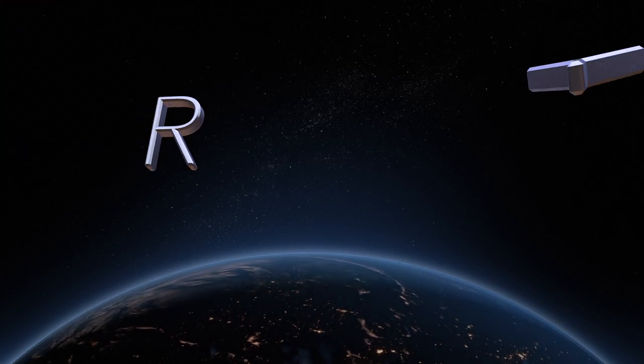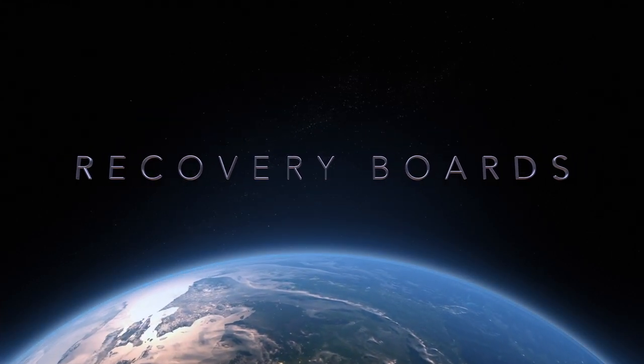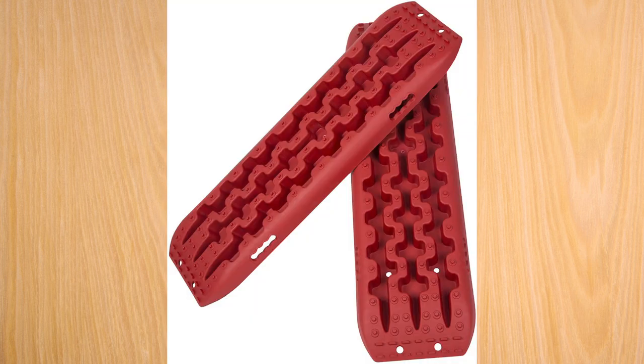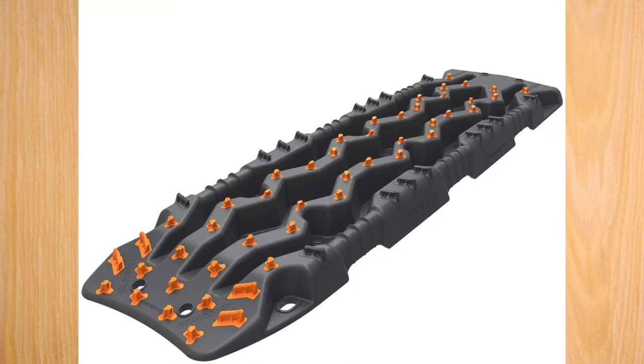Next is recovery boards. The main name brands are ARB and Max Trax — probably the more expensive ones. You get what you pay for, but if you're just going out in the sand at somewhere like the Outer Banks where they require you to have them, you don't have to spend $300 on Max Trax or ARB. You can find cheaper options on Amazon. ARB and Max Trax are the two name brands, but there's a whole range available.